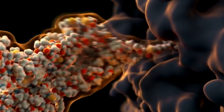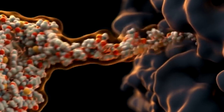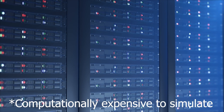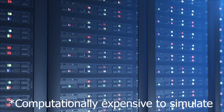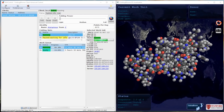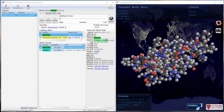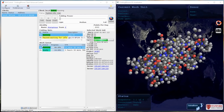Protein folding is happening all the time in your body, but viruses use this process too to replicate. And here comes the catch — protein folding is seriously computationally expensive. It takes a ton of GPU power to do. With Folding at Home, you can donate your unused GPU power to help us understand how these proteins fold and help us fight the virus.